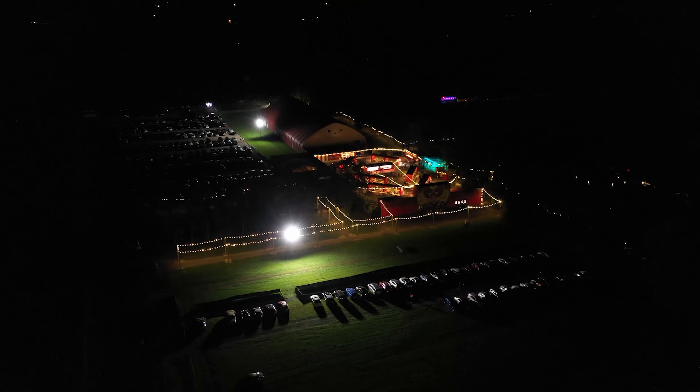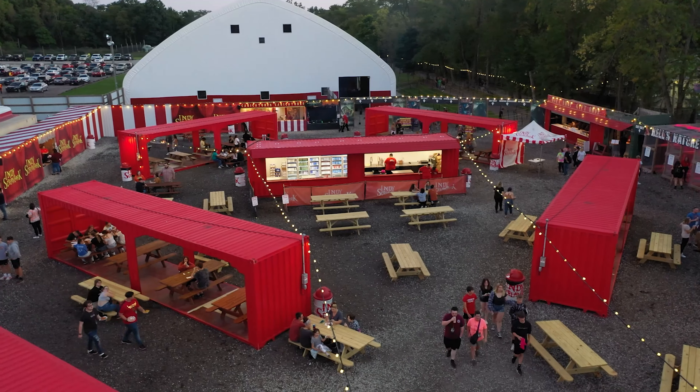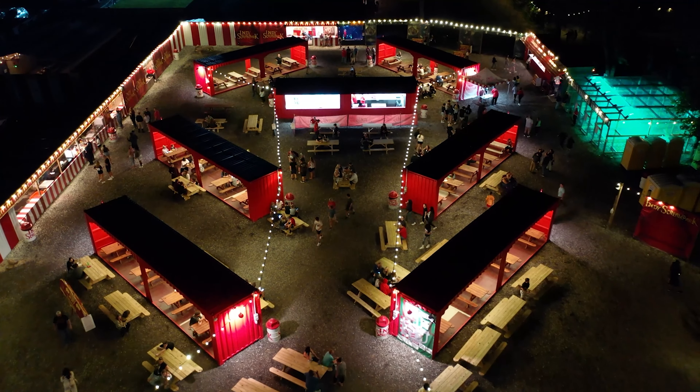What's going on everybody, Tyler here with TheScareFactor.com. We are here at Indy Scream Park up in Anderson, Indiana. One of our other teams came here last year, so it's actually been a couple years since Nora and I have been here. This is all brand new and awesome looking. We've got some drone footage for you guys from the midway. Very excited to see all the new changes here for 2022 — stick with us, let's go check them out!